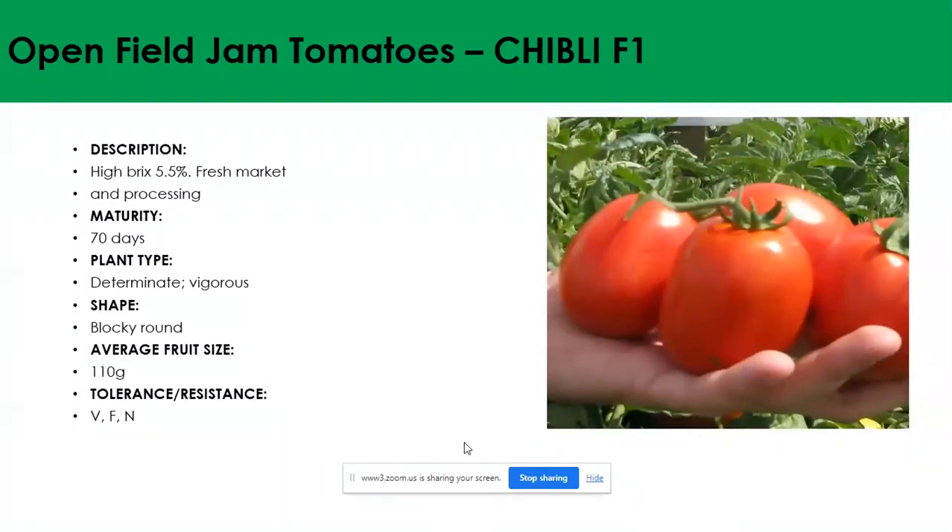The last gem tomato variety is Shibli, sold in conjunction with Syngenta, suited for both the open market and processing market. Maturity is 70 days. Plant type is determinate and vigorous, and it can be grown without staking — just like HTX 14 and Petra Rosa. The shape is blocky round, and average fruit size is 110 grams. It has good tolerance to root-knot nematodes, which is important for farmers facing high nematode pressure, allowing this variety to tolerate high nematode infestations.